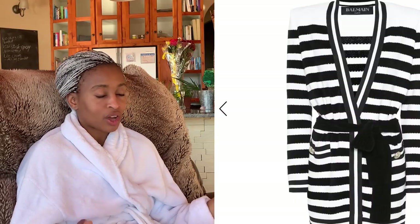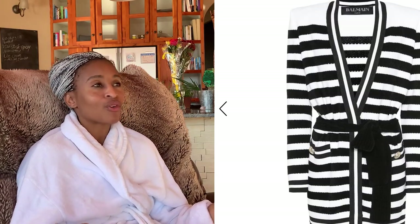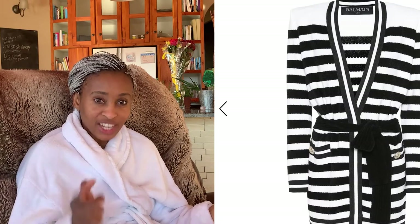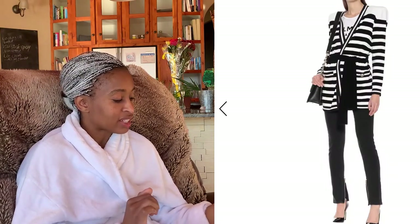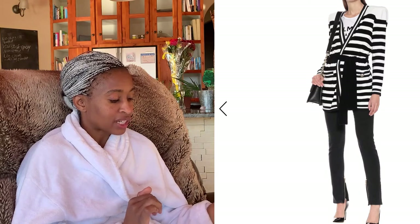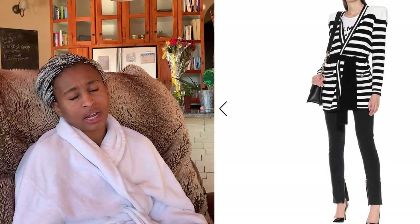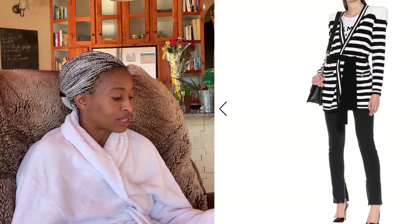The next thing I absolutely loved is this Balmain striped cardigan — it's giving me life, it's absolutely beautiful. 1,191 euros — that's when your budget is speaking Cantonese. But you can totally buy this jersey cardigan. The way they've styled it is gorgeous. Hopefully Zara will come up with something similar.